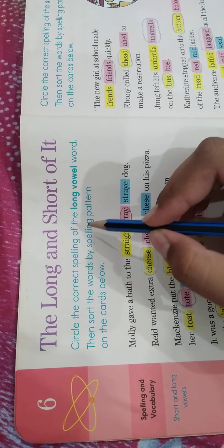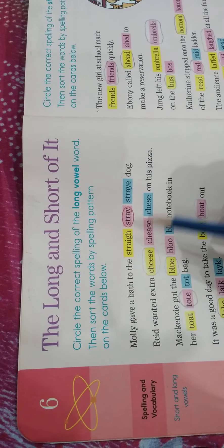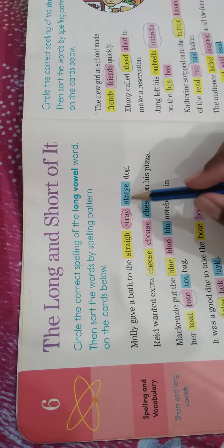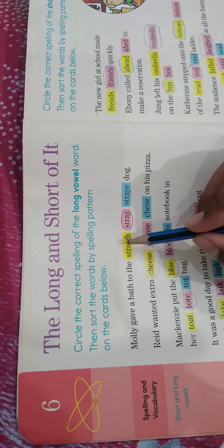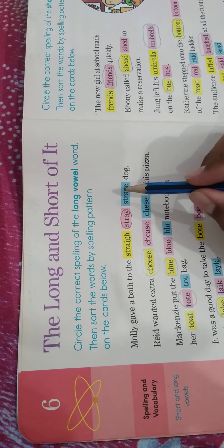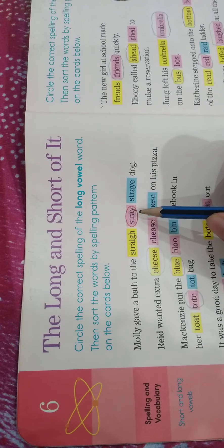Circle the correct spelling of the long vowel word, then sort the words by spelling pattern on the cards below. Molly gave a bath to the stray dog. In this line, the word 'stray' is correct because this spelling is wrong and this spelling is also wrong. The correct spelling is S-T-R-A-Y.